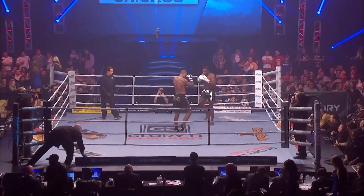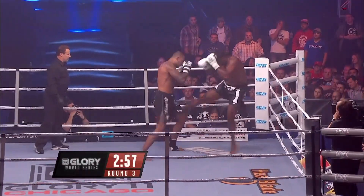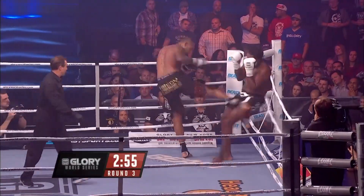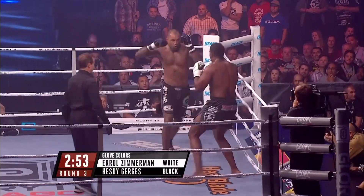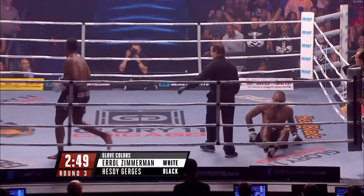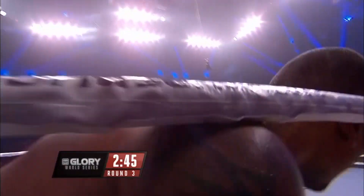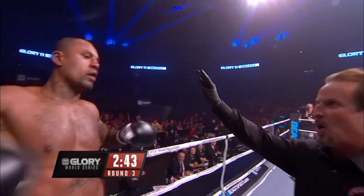The bell in the final round begins here at the Sears Center Arena. You're watching Glory 11 Chicago, Mora Ranallo along with Rufus and Ron Crockett. Gurgis goes on the attack. Zimmerman checking those low kicks — and Gurgis is down! That was a beautiful counter right. He ate the low kick to give the high-percentage right hand.